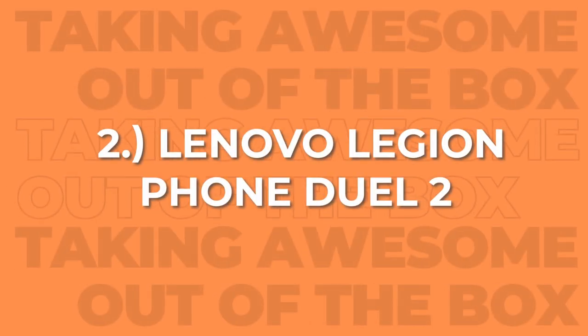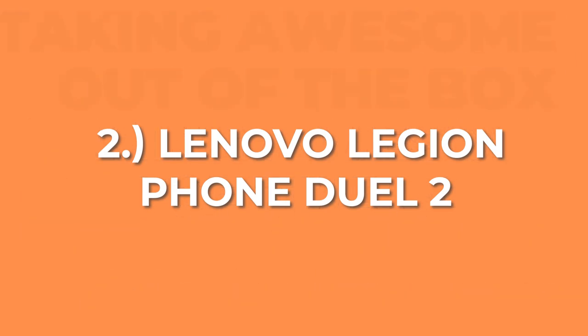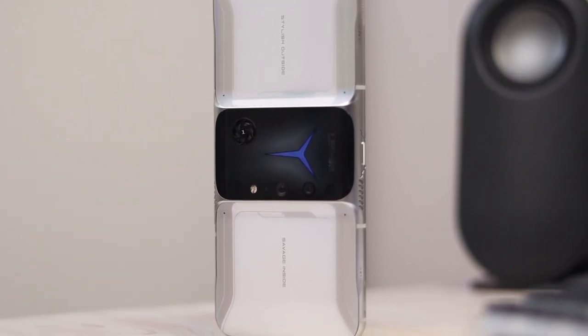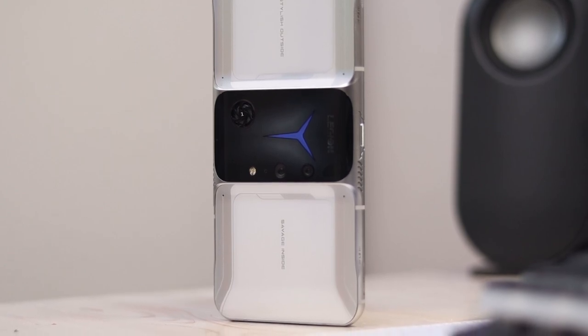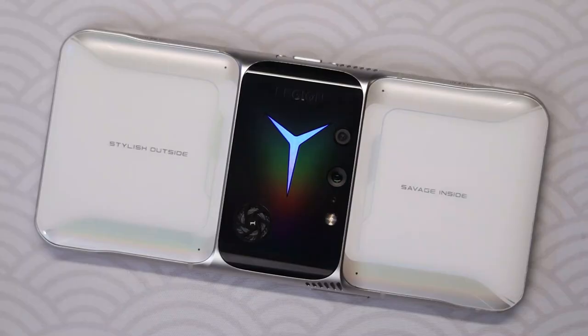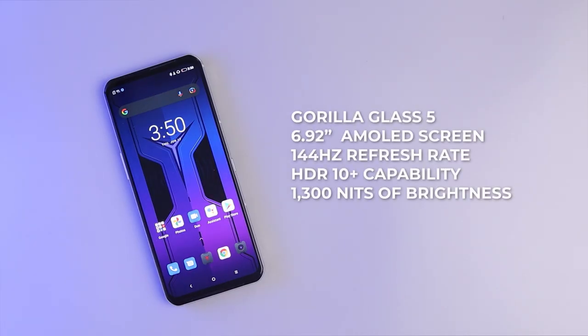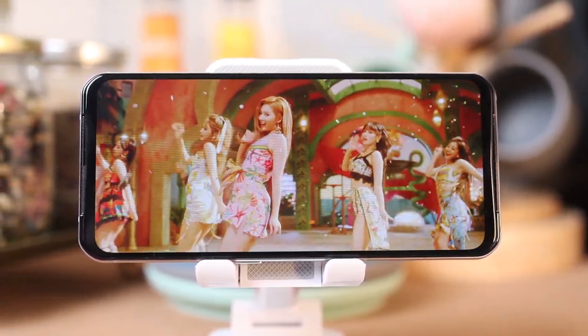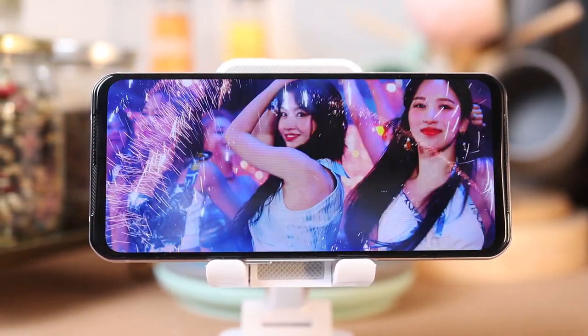Moving on to our second pick, we have the Lenovo Legion Phone Dual 2. This phone was an absolute standout this year for its notable futuristic look. In terms of design, this device screams gaming phone all around. It has a next-level, stylish white glass back where you can spot the Legion logo that lights up, surrounded by an aluminum frame. On the front, it has Gorilla Glass 5 protecting its stunning 6.92-inch AMOLED screen, which has a 144Hz refresh rate, HDR10 Plus capability, and 1300 nits of brightness — the largest display on this list, enhancing your media and gaming consumption.